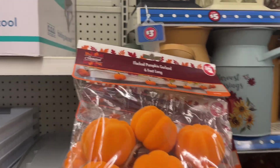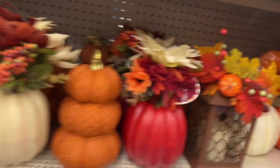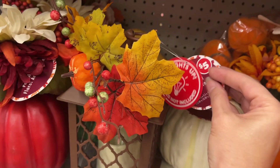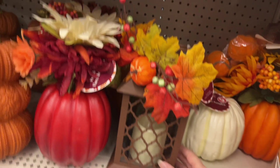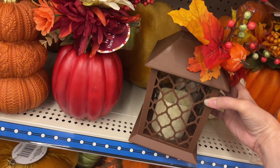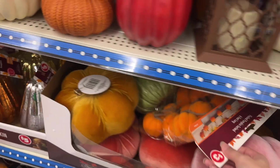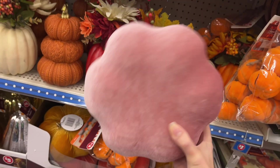This is the Dollar Tree Plus section with items over $1.25. There's a really nice light-up harvest lantern for five dollars, and stacked pumpkins. They also have flat velvet pumpkins in really pretty colors — I like the small pinkish one — for five dollars.